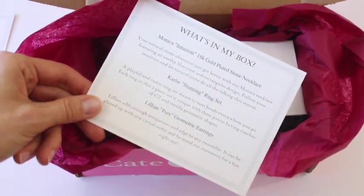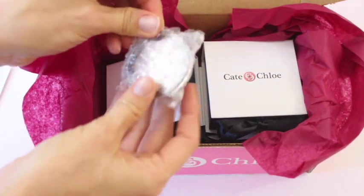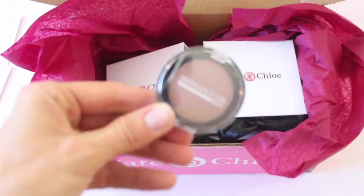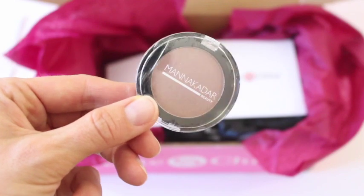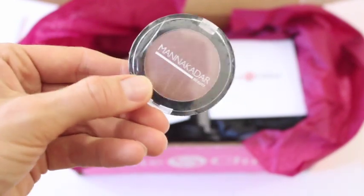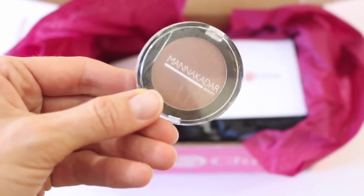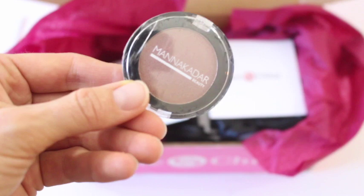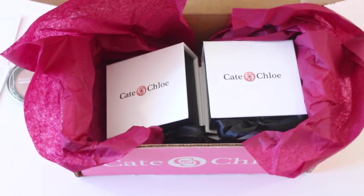Here's what's in my box — oh, 18 karat gold, that's cool. Here is our bonus item for the month. I've received this brand a few times — Manakadar, I think that's how you say it. So this is an eyeshadow. I actually really like the color. I play it safe and wear browns, but this is totally a color I'll wear. I love their little bonus items, and I like that this one's makeup. We've gotten a wallet before, a really cool headband another time.